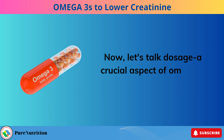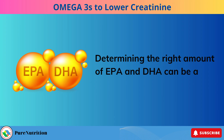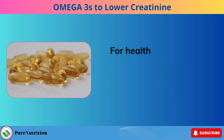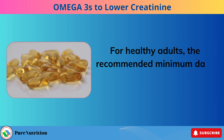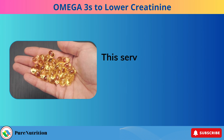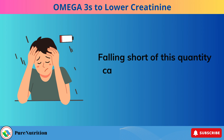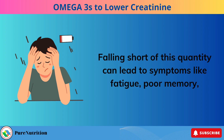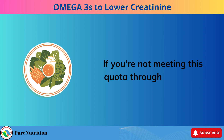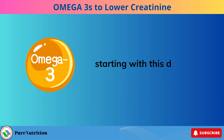Dosage is a crucial aspect of omega-3 supplementation. For healthy adults, the recommended minimum daily intake is 250 to 500 mg of combined EPA and DHA. This serves as the baseline, ensuring you get your essential omega-3s. Falling short of this quantity can lead to symptoms like fatigue, poor memory, dry skin, heart issues, mood swings, or depression. If you're not meeting this quota through your diet, especially due to protein restrictions in a kidney-friendly diet, starting with this dosage is a wise move.